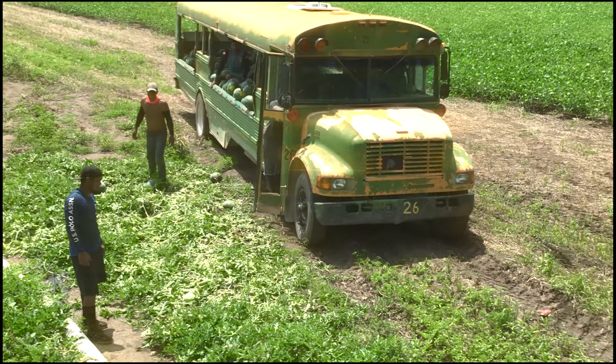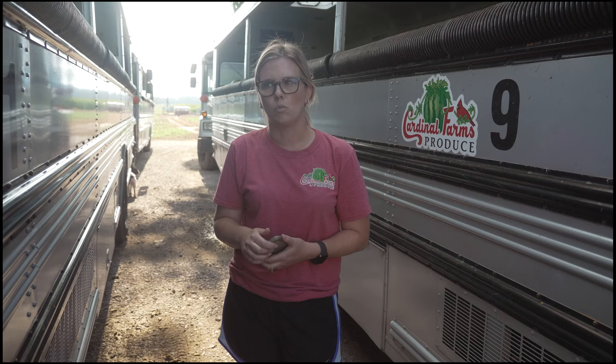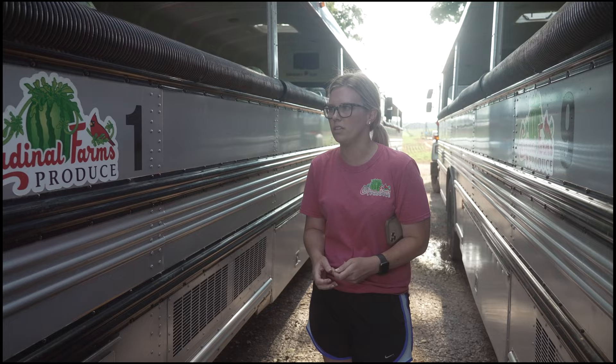We've been using wagons for a long time, but we switched to buses because it was just easier on our equipment. We had some fields that were farther away than usual, and the buses is the only way to go — you can't use wagons for that far away. So they've worked out really well. I don't have to work on them, so of course I think they work out well.